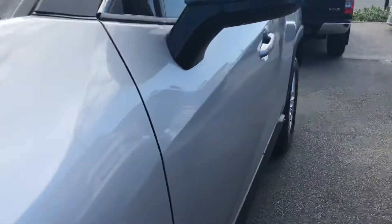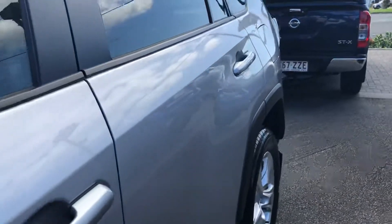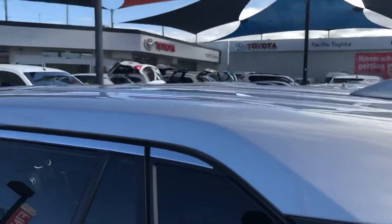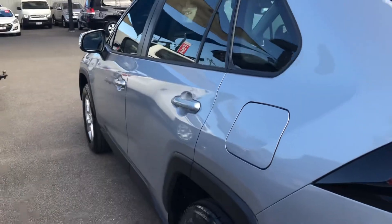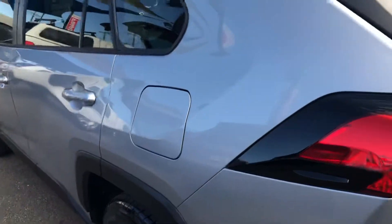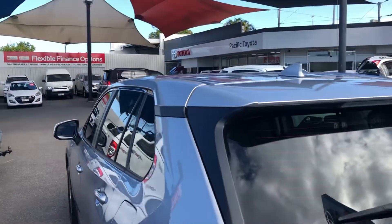Really nice down the sides here. It's really nice and clean down this side. We have just a slight scratch just there, very minor. Like I said, trying to be as honest as I can. I'll make sure I keep a lookout. I just want to make sure you see absolutely everything.